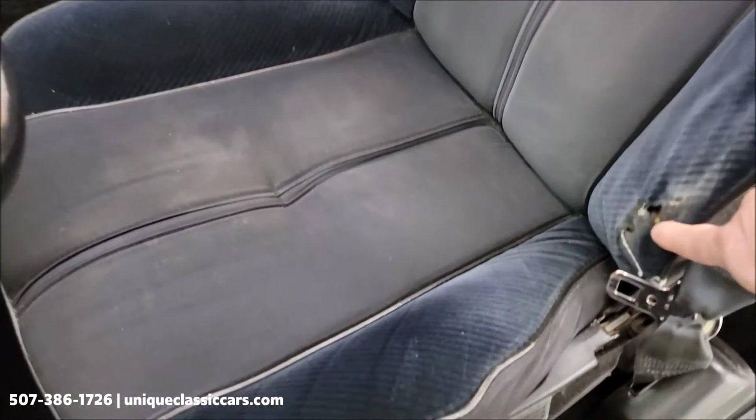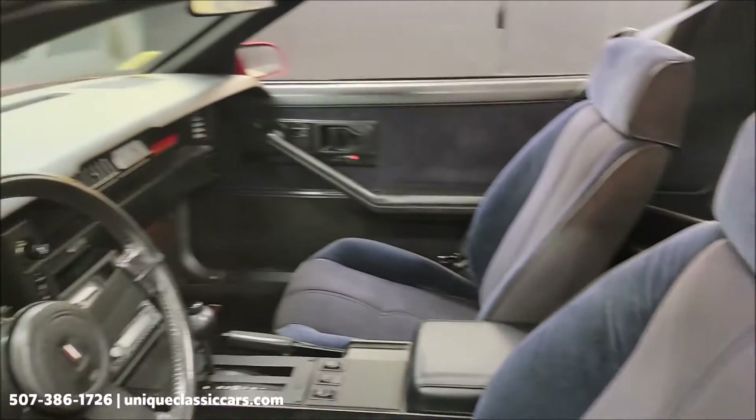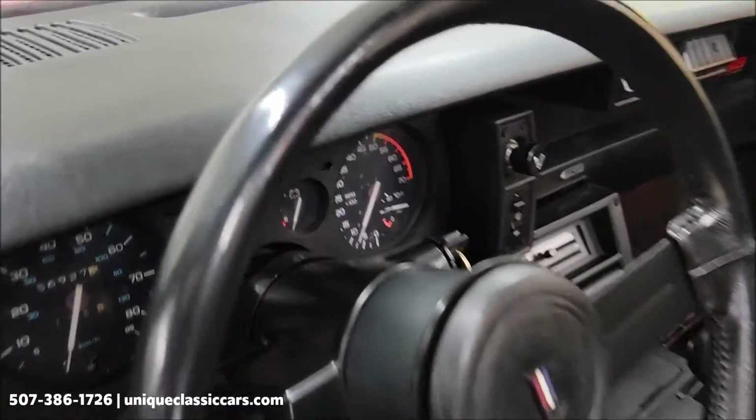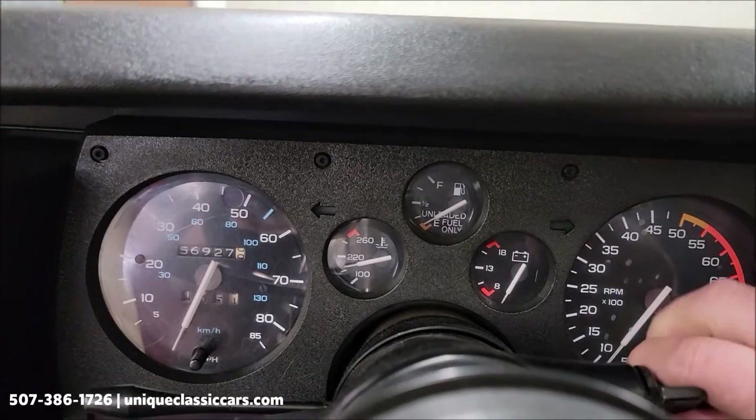There was some wear in this bolster, so you'll see that. Over 100 pictures of this car are online so you'll be able to see it from every angle inside and out.